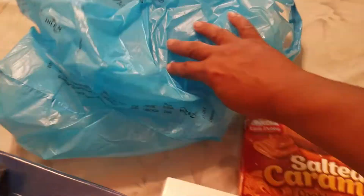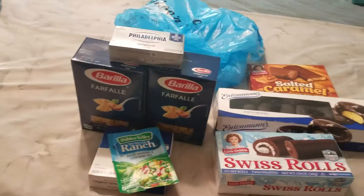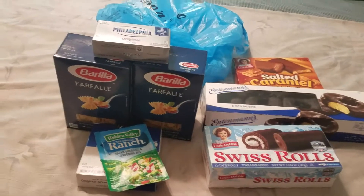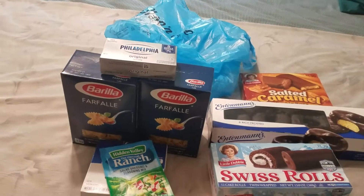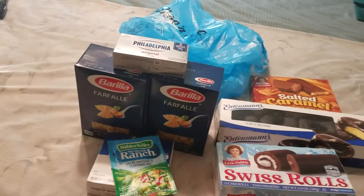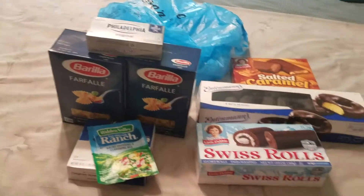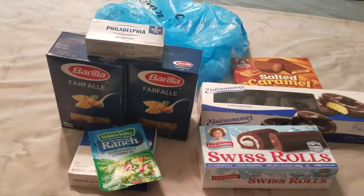This is my Shop and Save haul and it's Vlogmas day 22. Here's an overview of everything I got, guys. Again, Vlogmas day 22, this is Dee Dee from Makin and McGee. Please give this video a thumbs up, please click on the red subscribe button, click on the bell for notifications. I'll see you in tomorrow's video. Bye.